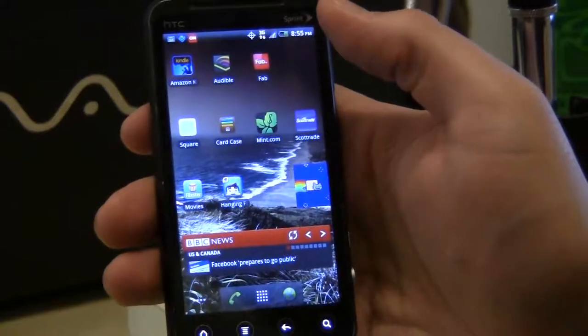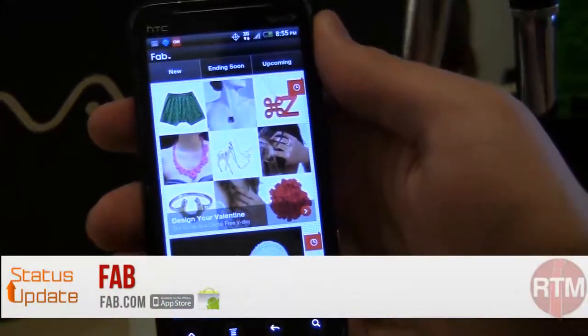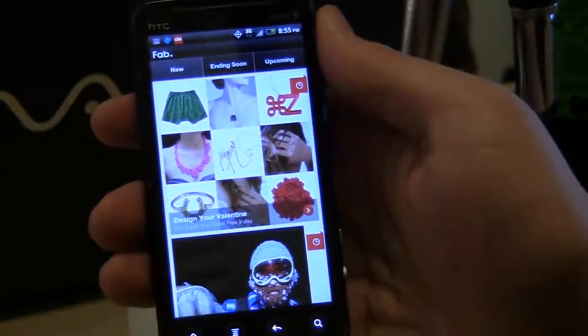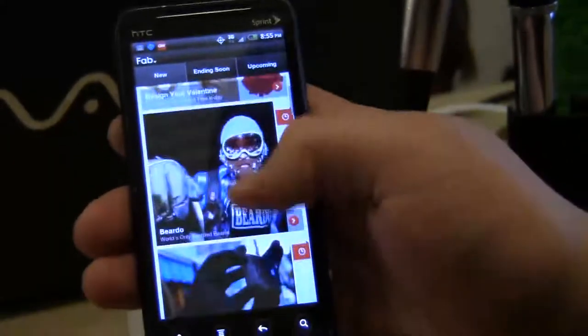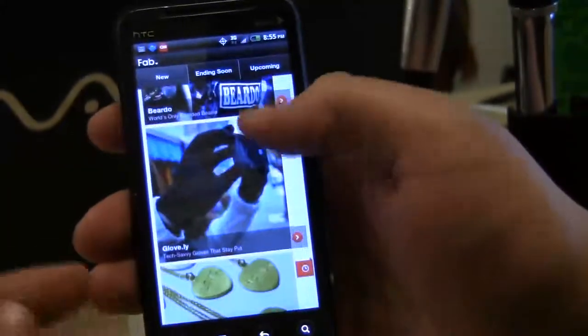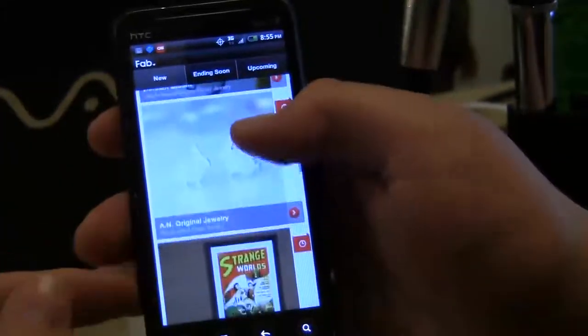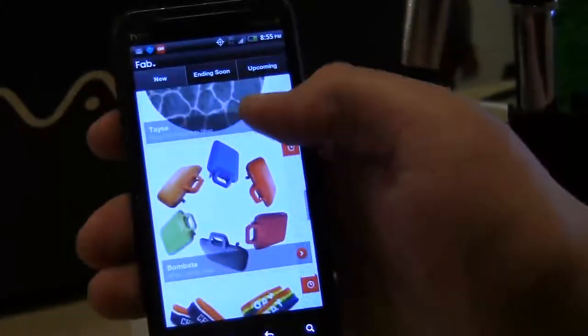I'm Jared from Status Update and my app drawer this week is a real simple shopping app called Fab. If you don't know what Fab is, it's basically a hipster design flash sale website. So they have sales with timers on them and the way Fab is organized is into different shops and new products. Right now we're scrolling through the new tab and here's just some of the new design things that they have up for sale.